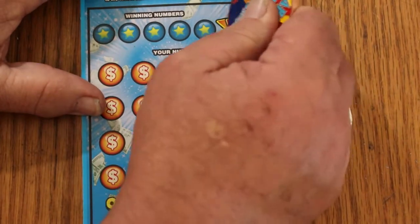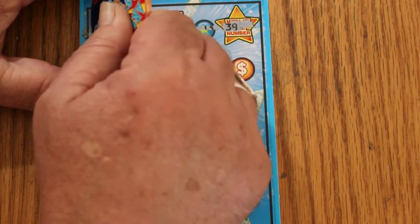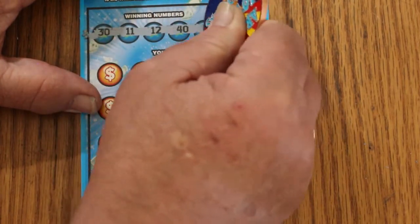The Win-It-All number this time is going to be 39. Your numbers are 30, 11, 12, 40, and 13.